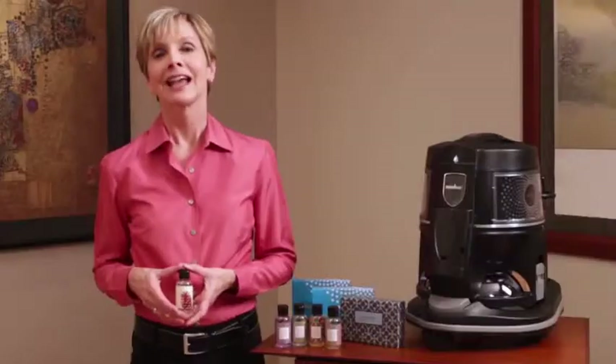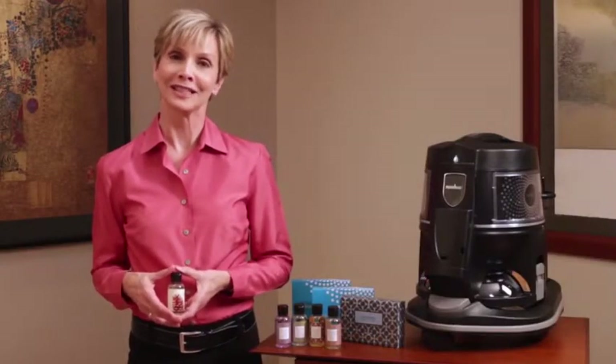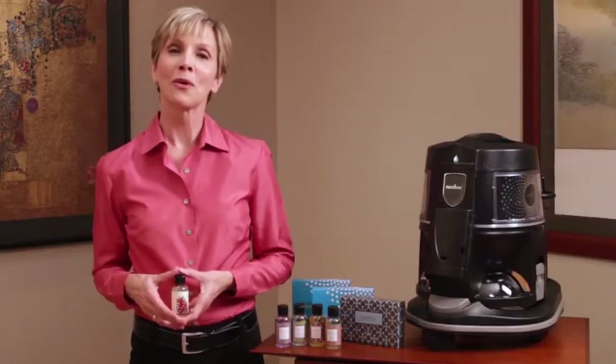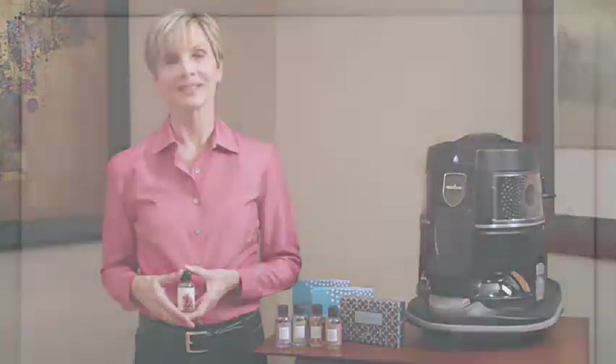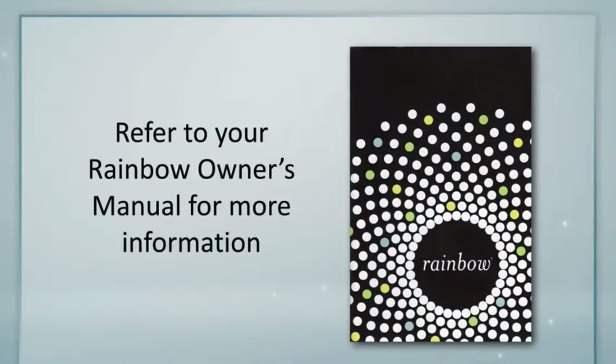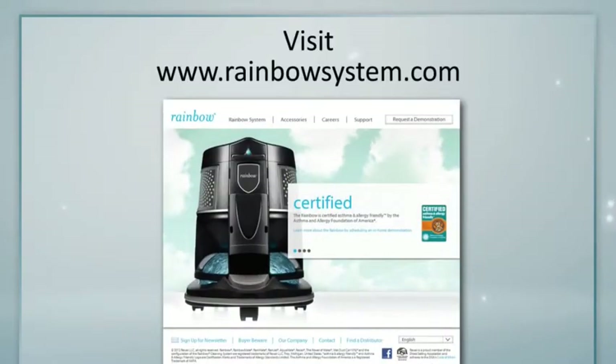You can enjoy a spa-like experience right in your own home. It's just one more reason why Rainbow is the world's finest home cleaning system. For more information about Rainbow fragrances or other products or accessories, refer to your owner's manual, and make sure to check out all the information and helpful videos at rainbowsystem.com.